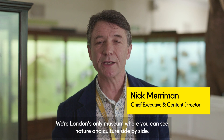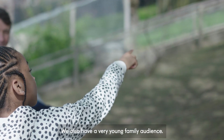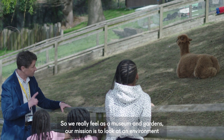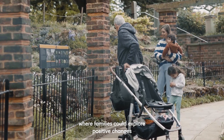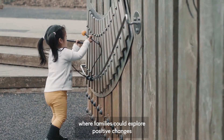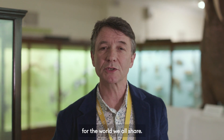We're London's only museum where you can see nature and culture side by side. We also have a very young family audience, so we really feel as a museum and gardens our mission is to look at an environment where families could explore positive changes they could make in their own lives to create a better future for the world we all share.